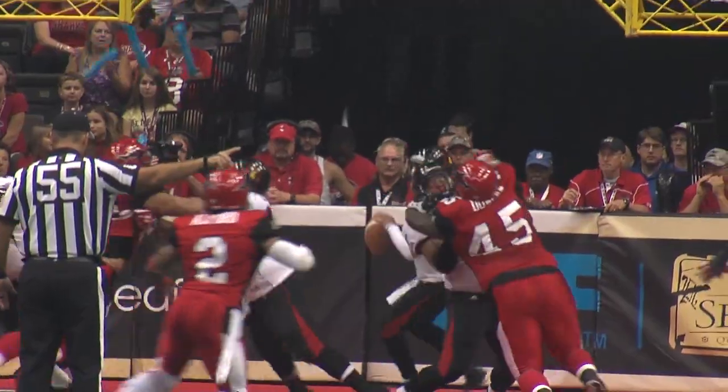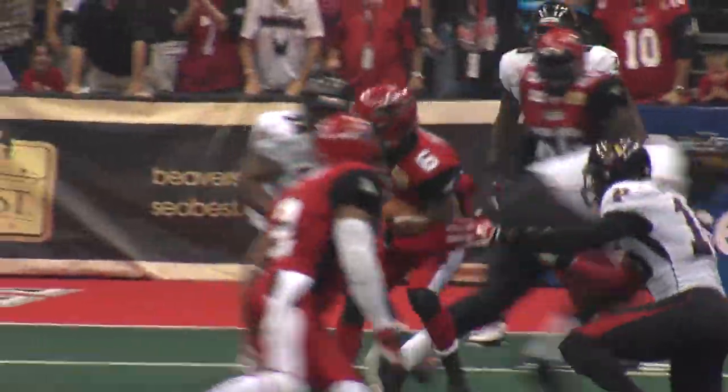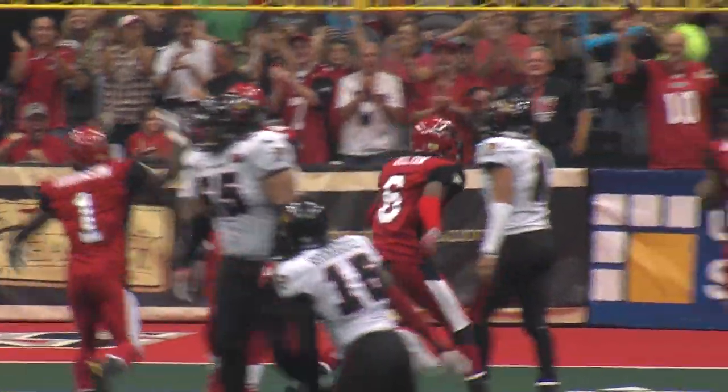Sends Tolliver in motion from his own end zone. Being pressured. Throws. Tip. Pick by Belton. Belton at the 15, reverses field to the 12, spins around. Goes down there. What a great play by Tracy Belton.